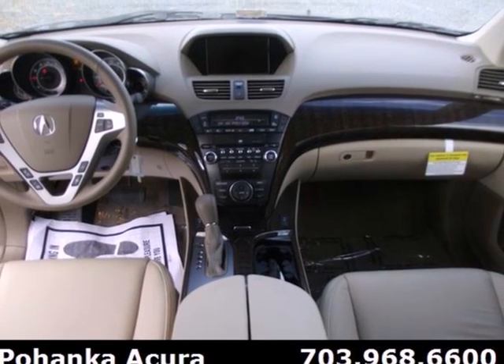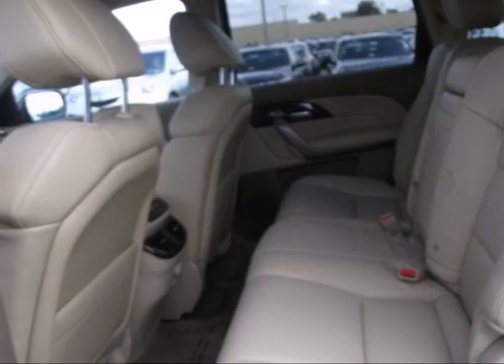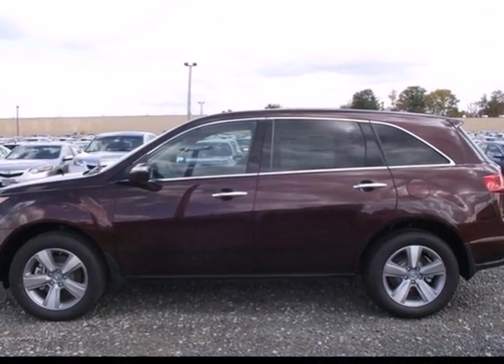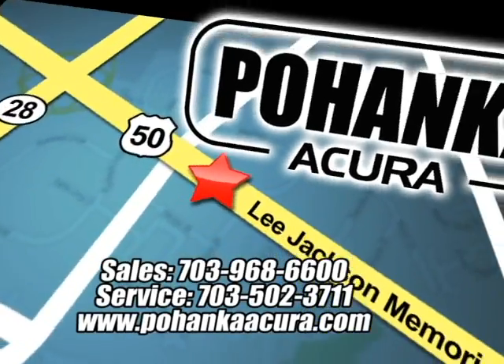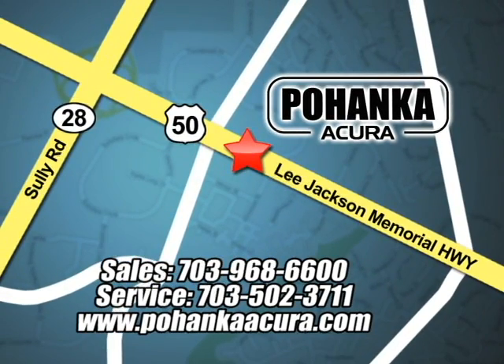You'll also be quite comfortable with heated leather seats and multi-zone climate control. Bring the family over to check out this luxurious SUV today. Pohanka Acura is a great place to buy a car. We're conveniently located at 13911 Lee Jackson Memorial Highway, Route 50, in Chantilly.